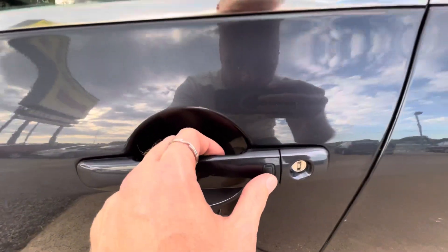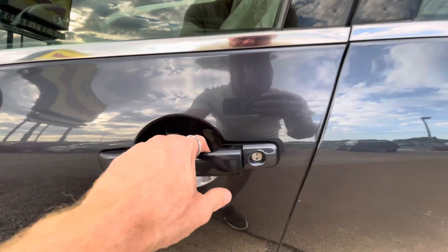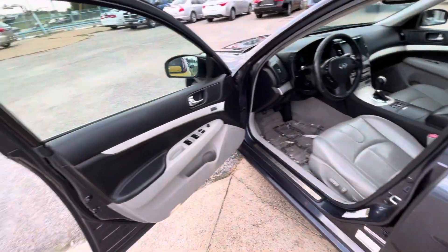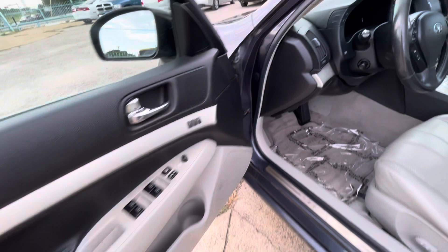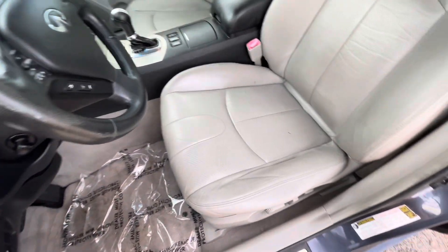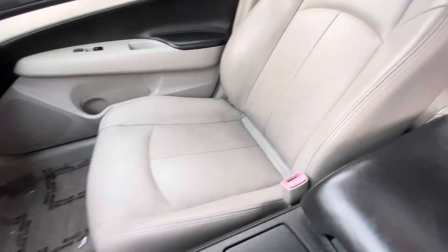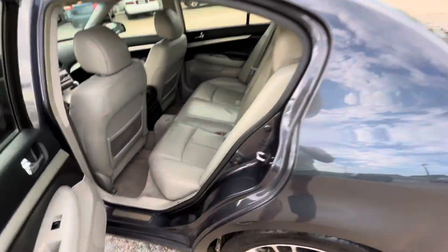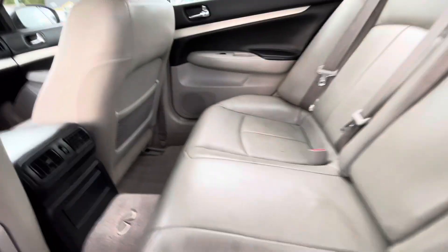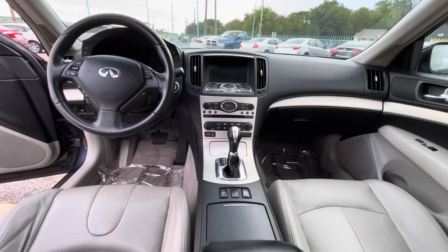Here we have keyless entry — press the button and the car locks, press it again and it unlocks, so you can keep the key in your pocket or purse the whole time. Inside we have a beautiful two-tone black and gray interior. The driver's seat is in amazing condition — no rips, no holes, nothing like that — same on the passenger side, super clean. The rear seat looks brand new, and it does have a sunroof, which is pretty awesome.